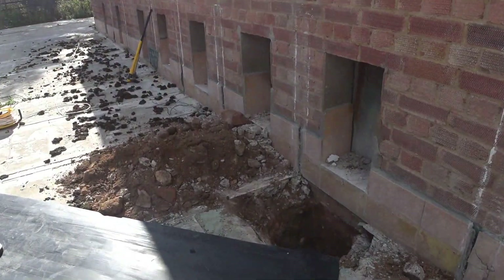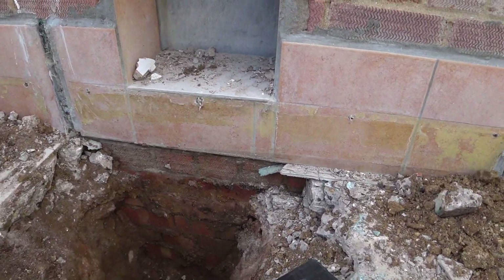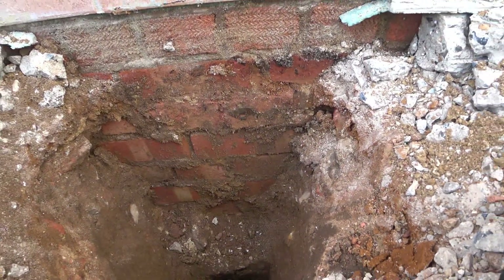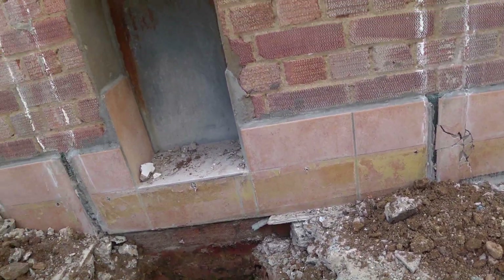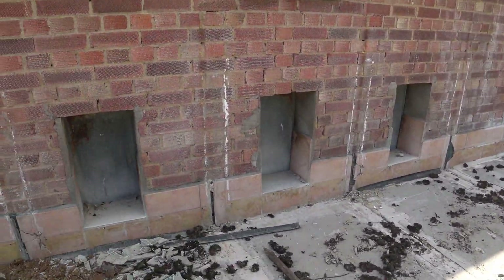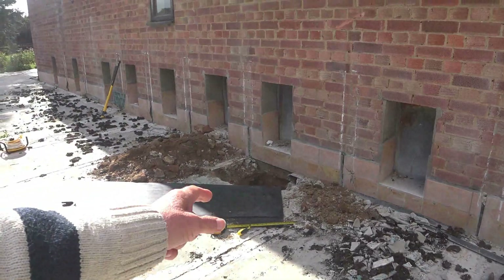We've already done a couple of holes and found that the building has got some really good foundations. That is the most powerful hand drill that we could get hold of, and it's struggling, actually, to get through this concrete.